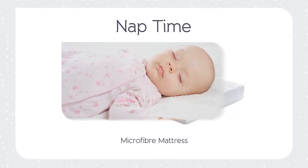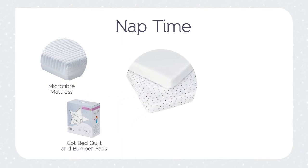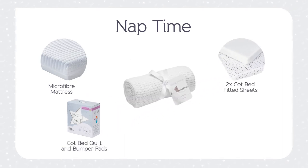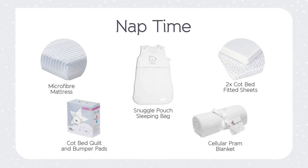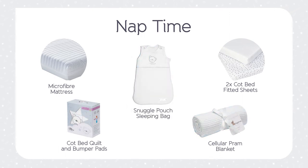Also included is lots of cosy bedding for your baby: a cot bed quilt and bumper pads, two cot bed fitted sheets, a cellular pram blanket and a snuggle pouch sleeping bag. You can choose your colour from our range to whatever suits your nursery.